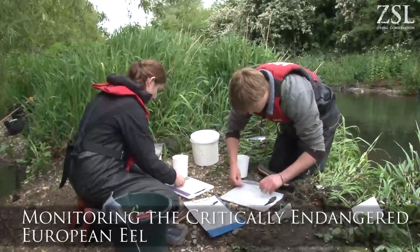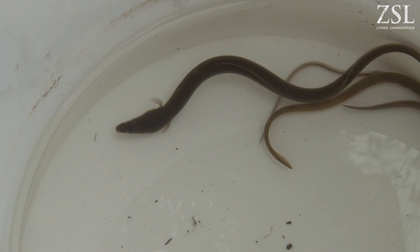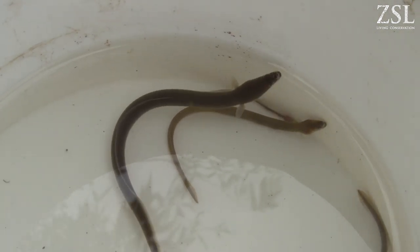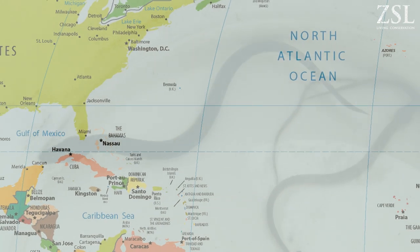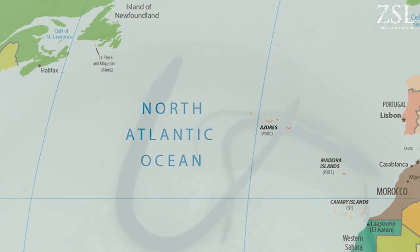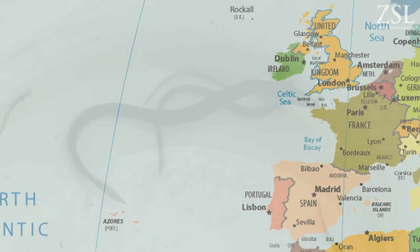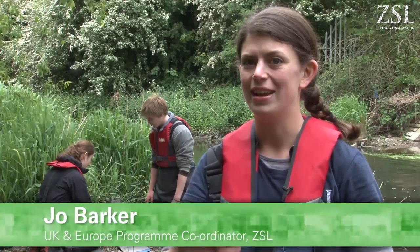We've been looking at the European eel at ZSL for the last ten years and what we're looking at today is the elver migration. The European eel starts its life over in the Sargasso Sea in America and they migrate across the whole Atlantic, which is over three and a half thousand miles, to England, up the Thames Estuary and then into rivers coming off the Thames Estuary.